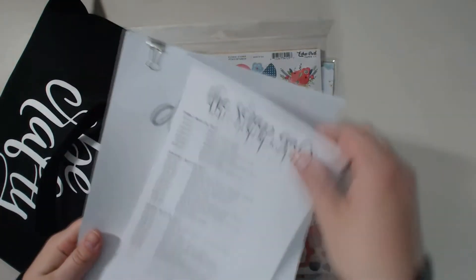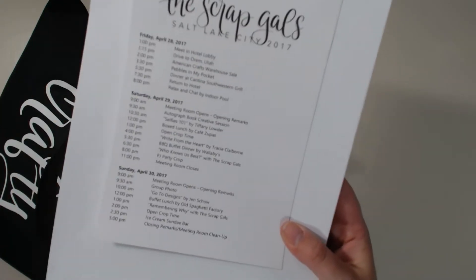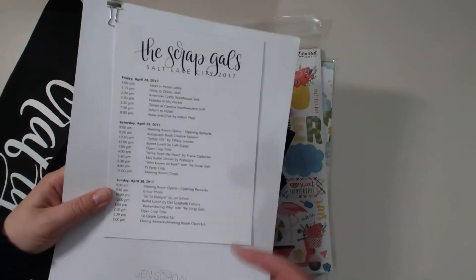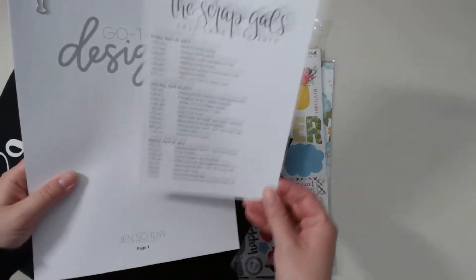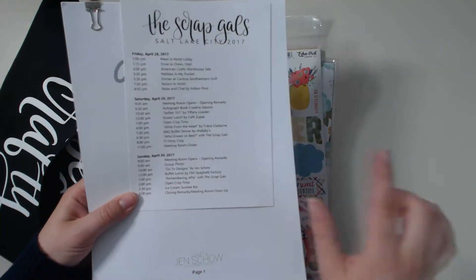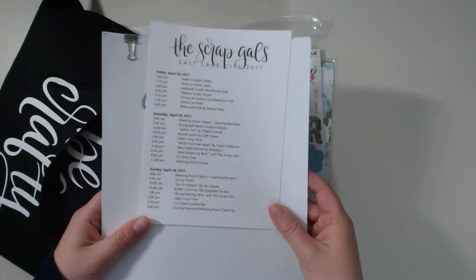So this was our schedule — they printed up this nice pretty schedule. On Friday we went shopping. Saturday we had two classes and they did a little question-and-answer hour — it was pretty much a quiz where they asked us 50 questions and the winner got a Totally Tiffany prize. On Sunday we did a group photo, a class by Jen, another Q&A session, crop time, and an ice cream bar. Also on Saturday we did a PJ party, which was so fun.